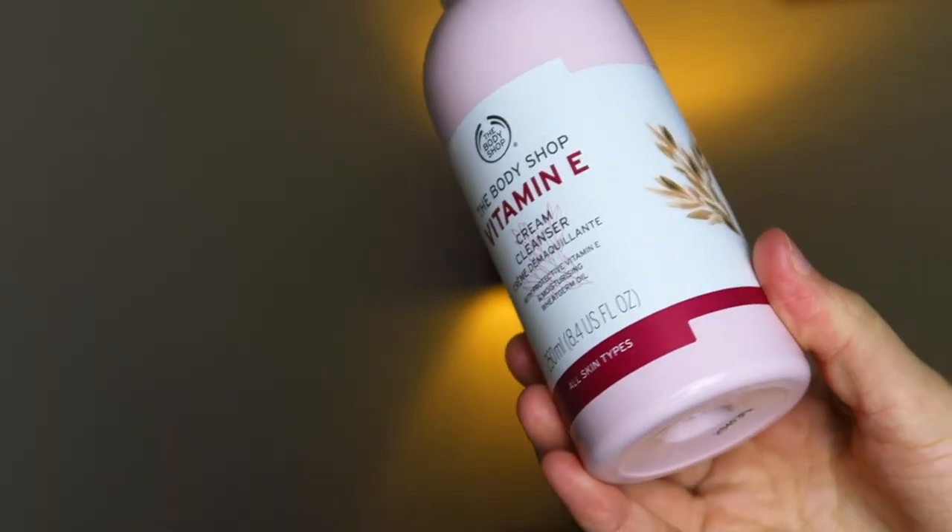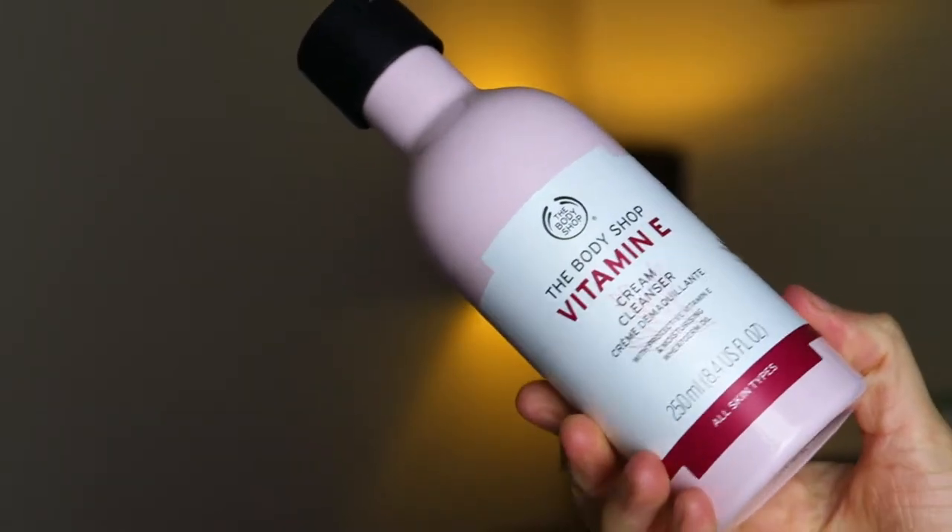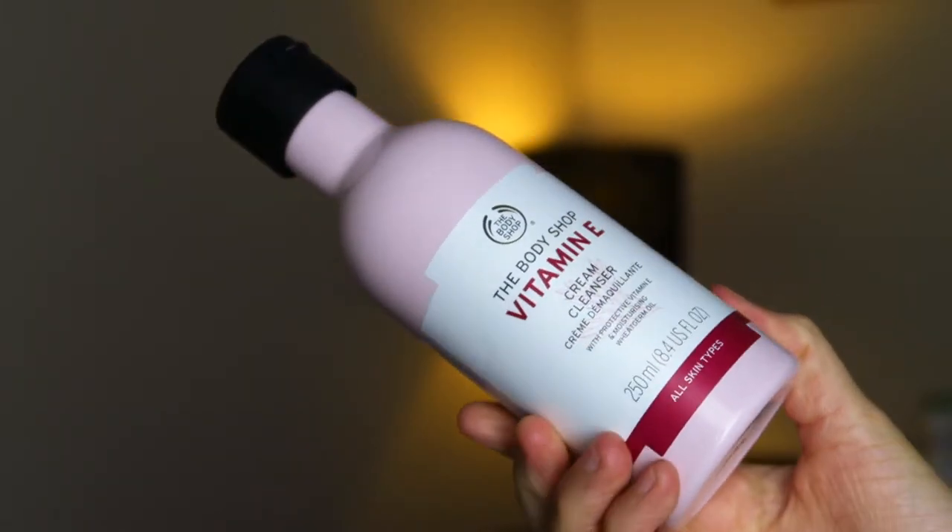Then to cleanse my face, this is the Vitamin E Cream Cleanser. It says it's got moisturising wheat germ oil in it. I have to use cleansers for quite a while before I get to know them and whether they work better than others. But it feels very soft on my skin and it does remove excess makeup after I have already removed my makeup, so I do like that. I'll have to let you know more in the future.